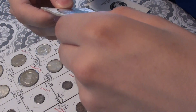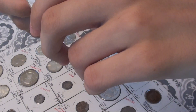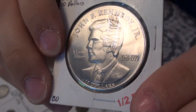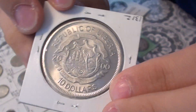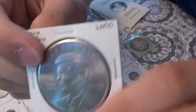Here is a 2000 Liberian $10 piece with John F. Kennedy Jr., commemorating him when he died in 1999. In 2000 they made a commemorative for him. As it says: in loving memory, 1960 to 1999.